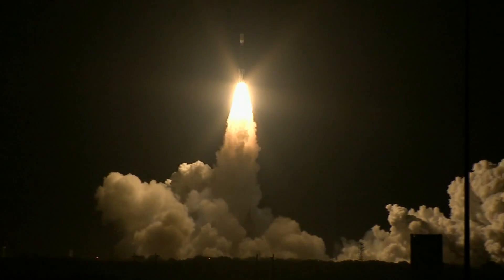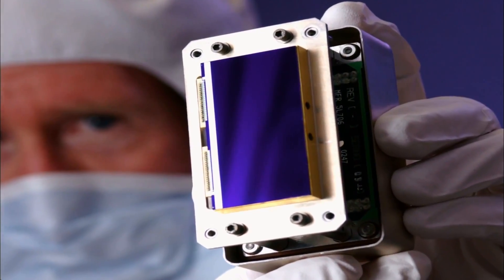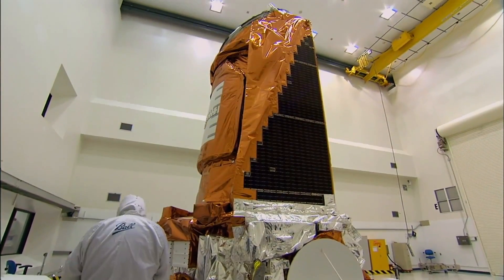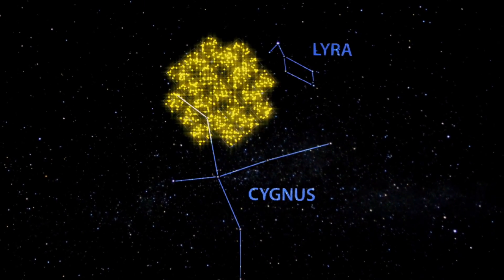The Kepler mission was intended to be relatively inexpensive, and as a result we used primarily off-the-shelf electronics. It's sort of a giant camcorder, so it's looking at a group of stars, taking images every few seconds, adding them up, and then sending those images back to us.